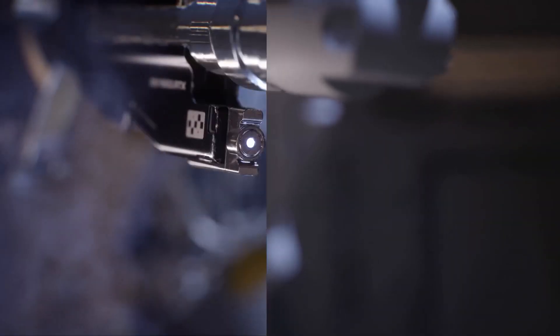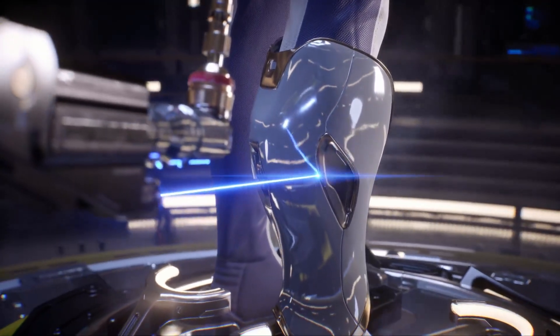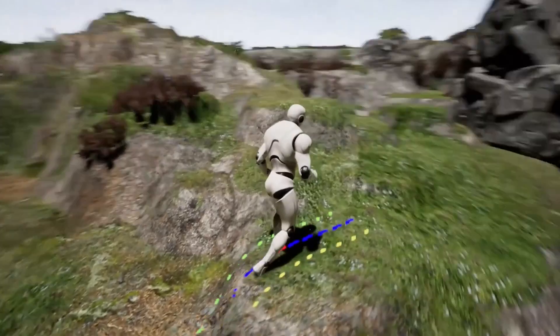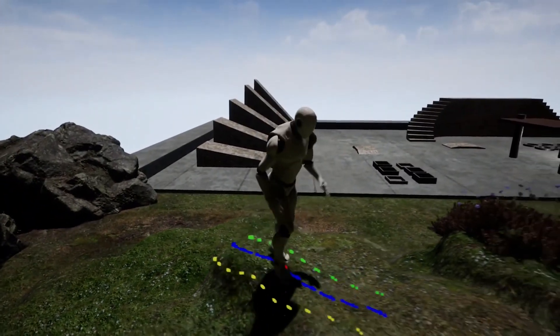Quadro RTX includes what we call an RT core, which is specialized hardware to accelerate ray tracing — the same kind of rendering that the film industry has used for years. The other component is AI. We've integrated tensor cores for AI processing, and we're excited about bringing AI graphics, or neural graphics, to the mainstream and professional market. We can use artificial intelligence to produce a much higher quality image much faster than before.